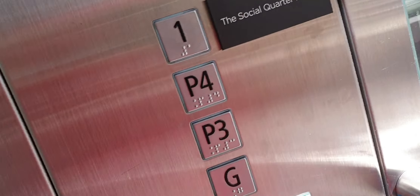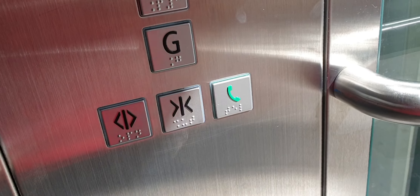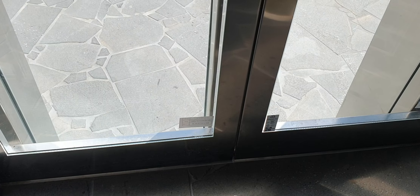If I go to P3, just have a look how weird this is. Like seriously, that wasn't even a full level.